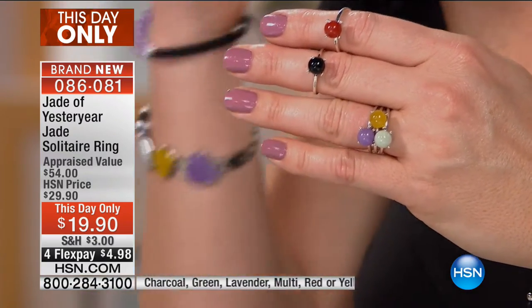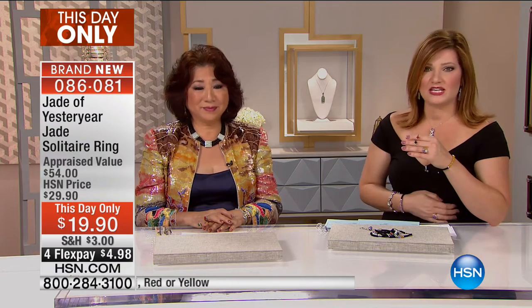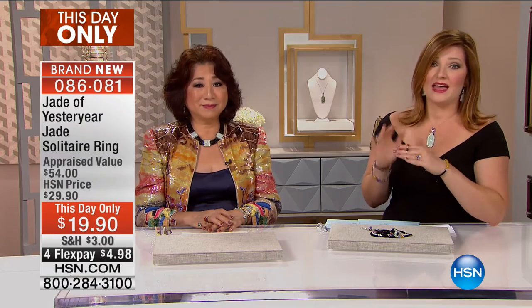Remember, jade is considered that imperial gem — rich in history, rich in culture. There is rarity, there is collectability. This is a treat, especially at this price. I am so happy I collected jade.